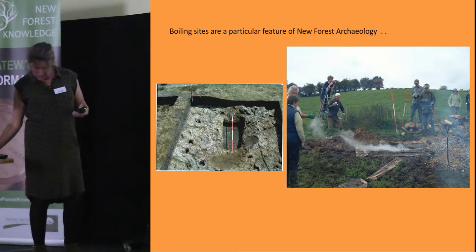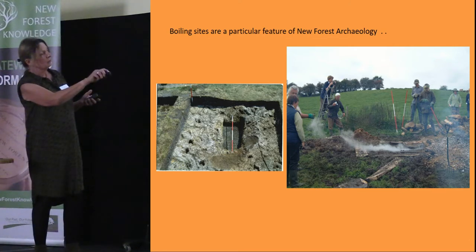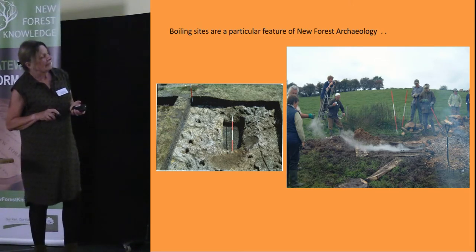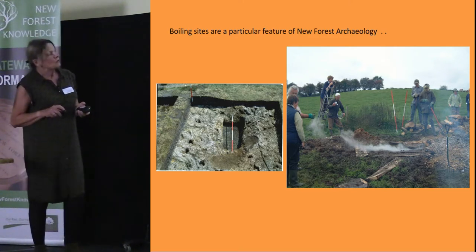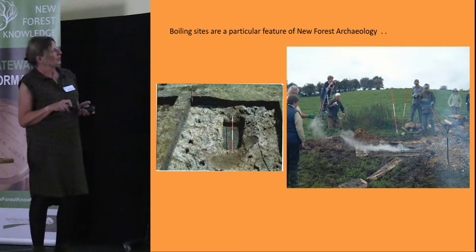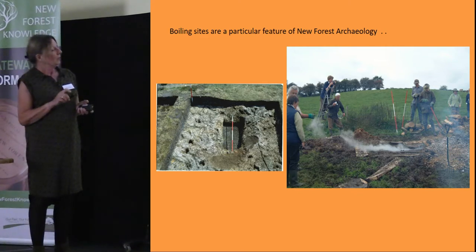On the right-hand side of the slide you can see some experimental archaeology which the group undertook — probably in the 1990s — to see how a boiling site would have worked. As you can see, there's some rather peculiar headgear, because apparently it got very hot and it was quite tricky to keep throwing the stones in. It was also filmed, and occasionally the film gets shown to the group showing the experimental boiling site in operation.